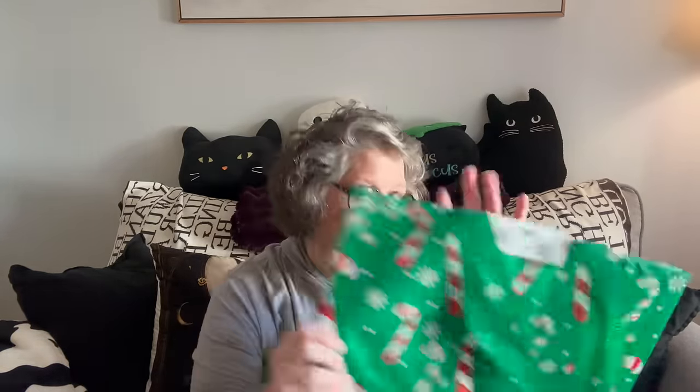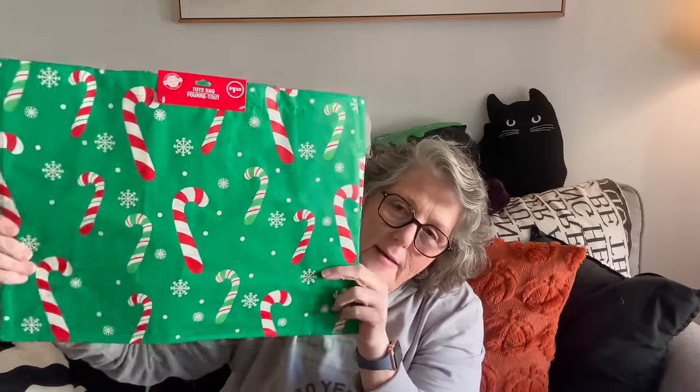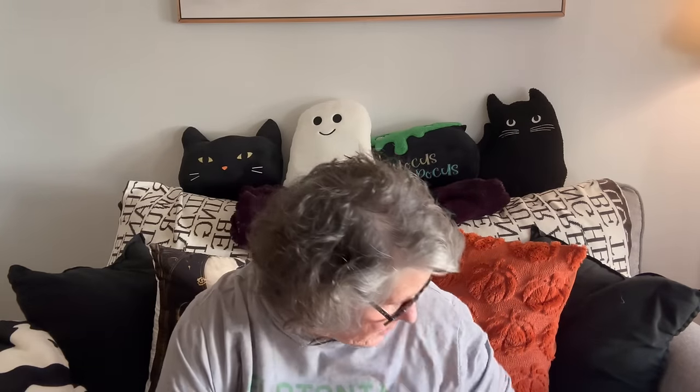I picked up this bag for generally bringing presents places. I like to have a bag that I can wrap things and toss them in when I need to leave the house and not forget them. This one seemed kind of festive — it's like a sturdy tote more than a gift bag. I'll use that all season.